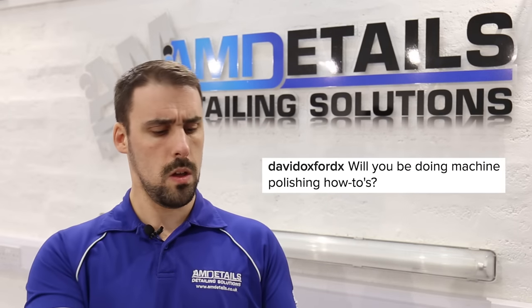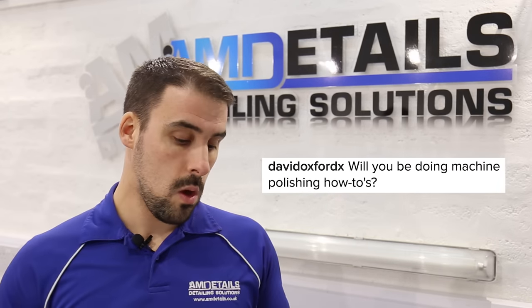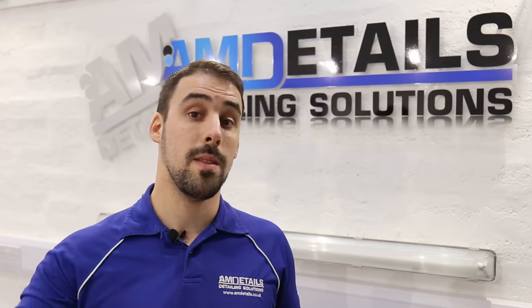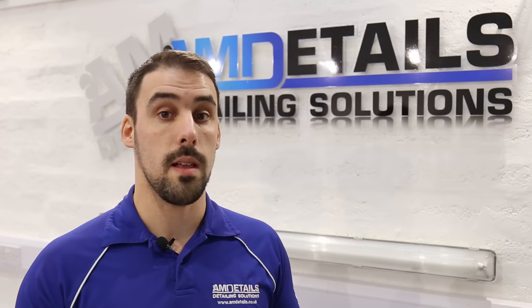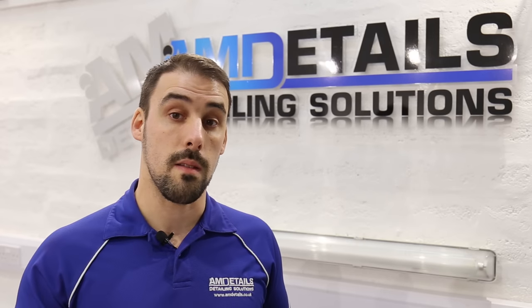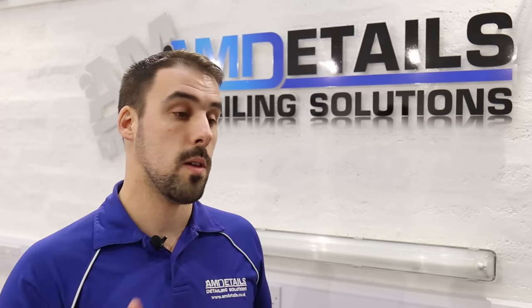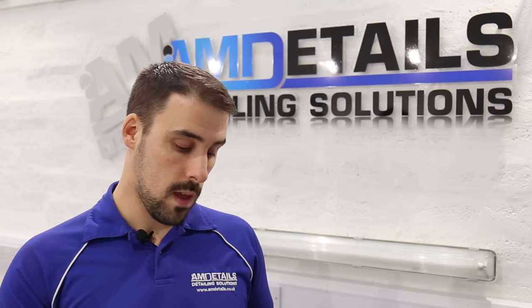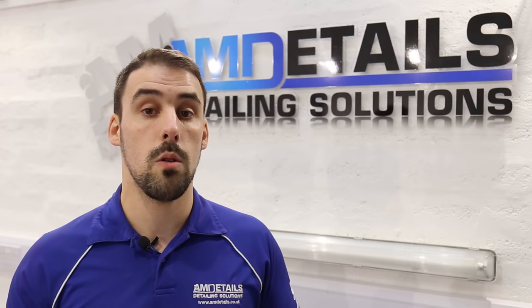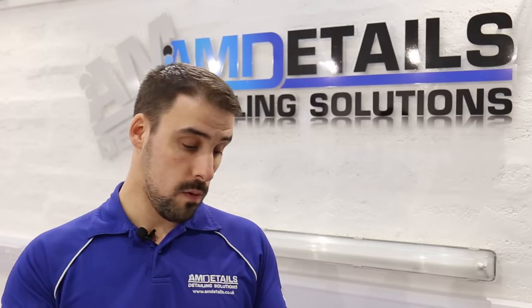Up next, David Oxford asks: will you be doing machine polishing how-to's? Here at AM Details I'm starting to roll out training packages where you can come and see us here, covering the chemical range and a very basic machining training class. I'm not yet at the place where I feel I'm able to train at that level of machine polishing, because training is a complicated thing — you need to know how to train, never mind just knowing the subject. But yes, online I'm about to do a whole load of video how-to's, and in that will be the basics of machine polishing as well. Fingers crossed they'll be coming soon — keep an eye out.